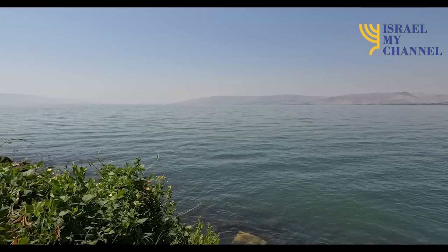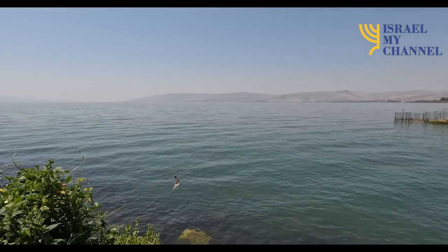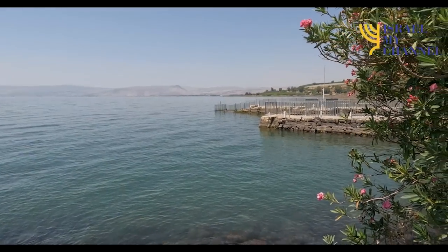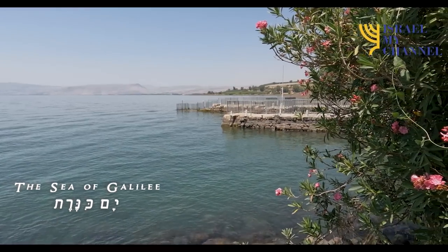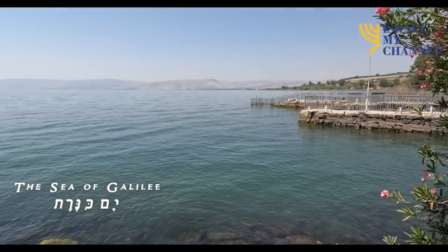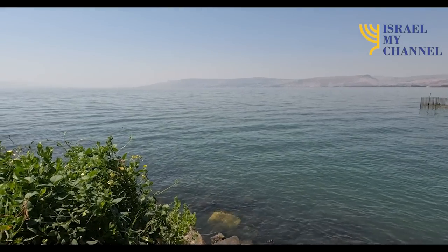Dear friends, it's great to be back with another video after a short break. I surely missed you. While we were in Israel watching the beautiful Sea of Galilee, I was wondering and thinking about the stories and fishermen from the Bible times. So in this video we will briefly discuss the equipment used to fish in the Bible times.